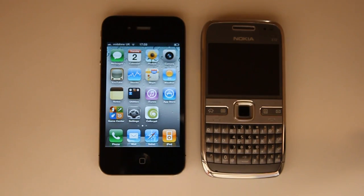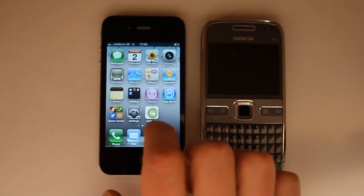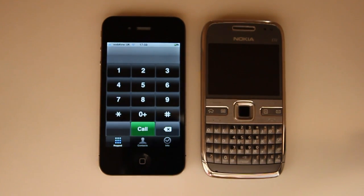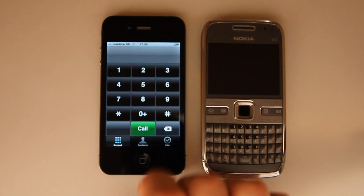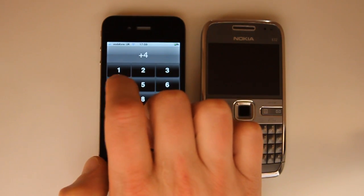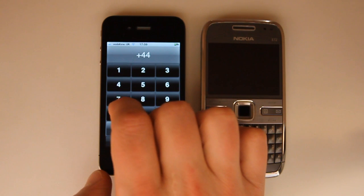We're demonstrating a secure end-to-end encrypted voice call from an iPhone to a Nokia Series 60 device. I tap the CellCrypt mobile icon from within the standard iPhone applications menu. I'm presented with the keypad, in which I can dial the number in the usual way.